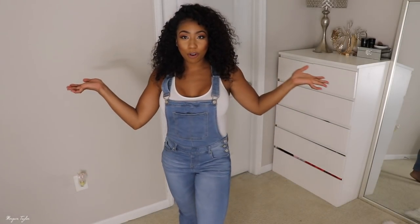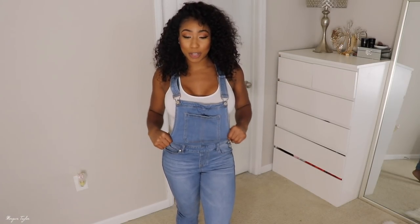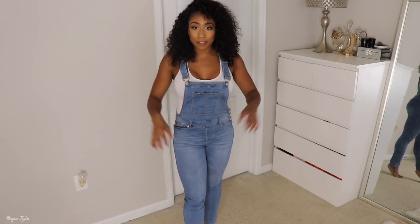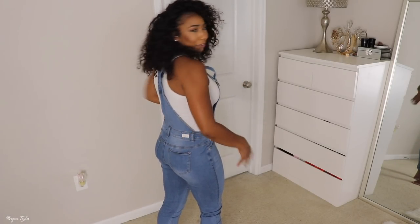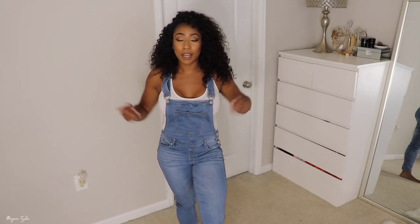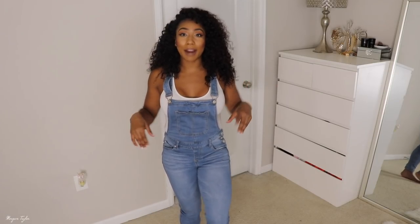I got these overalls and I wanted some overalls so bad, so I finally got some. I think these are super cute because they're stretchy, and every time I tried overalls on recently they've been extra tight especially around my thigh area. These are stretchy and they're fitted in the back and everywhere else but I think they're super cute. I just put this bodysuit on with it but you can wear a long sleeve shirt, a bandeau top, whatever.